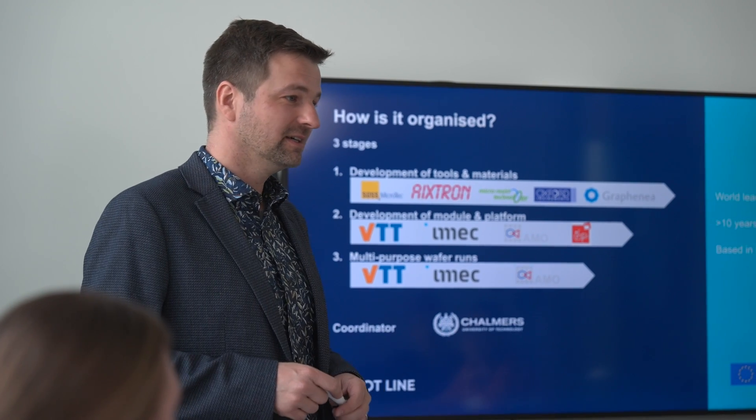2D EPL stands for 2D Experimental Pilot Line, and it's a project which has the ambition to generate a European ecosystem for the production and fabrication of 2D materials and their devices. These devices find their application mostly in sensors, electronics, and photonics, and the full idea is that all those devices are fabricated at full wafer scale.